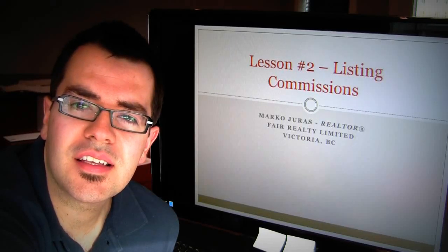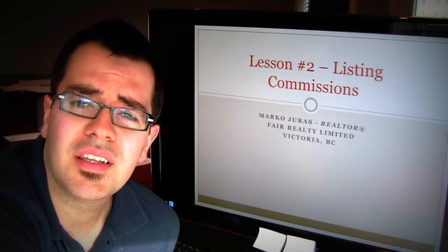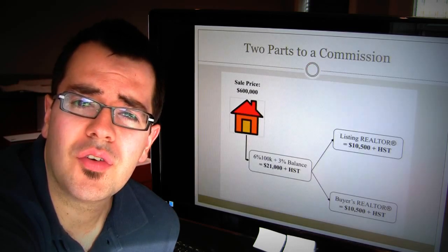Marco Dress here from Fair Realty. This is lesson two of a series of educational videos. Lesson two discusses listing commissions. So let's get right into it.